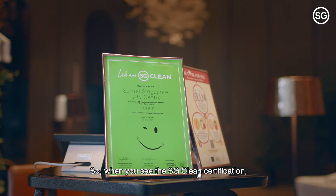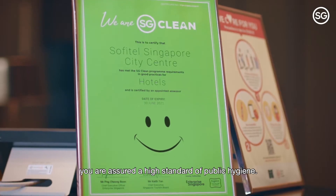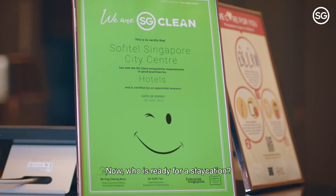When you see the SG Clean Certification, you are assured a high standard of public hygiene. Now, who is ready for a staycation?